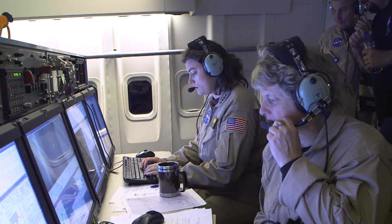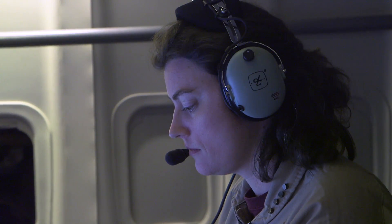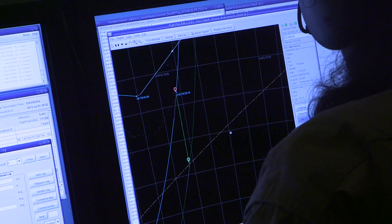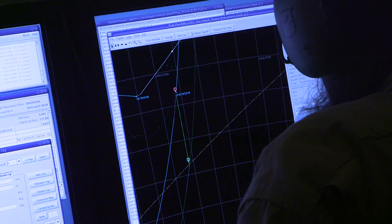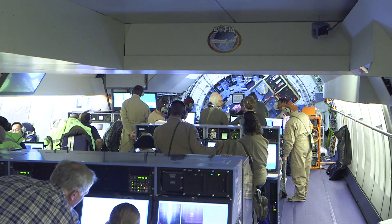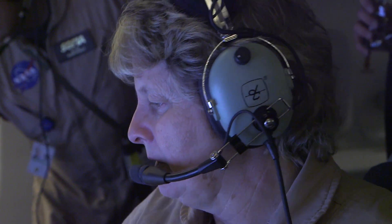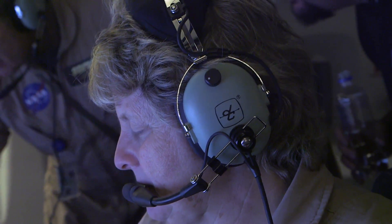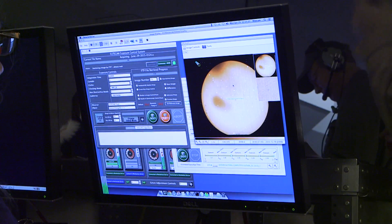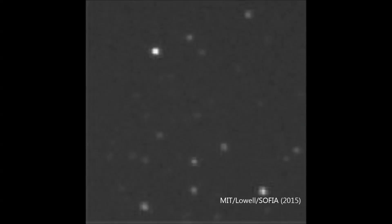My colleague Karina over at the other console is closely monitoring where the plane is compared to where it's supposed to be crossing this shadow path. One degree left. How's our cross elevation looking? Right in the center. I think it's gone away. It's gone away.